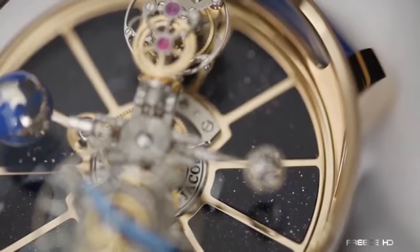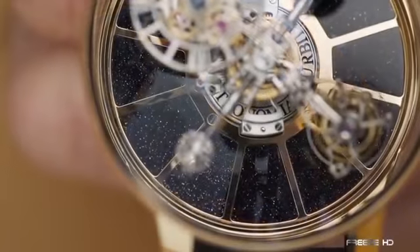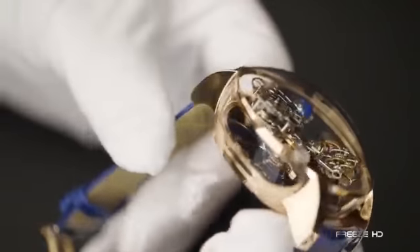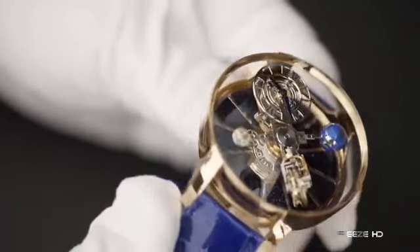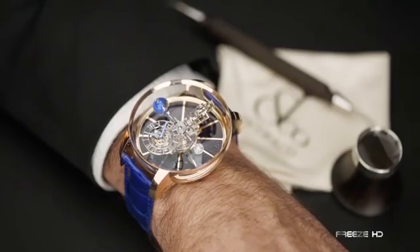To emulate the vast feeling of space, the backdrop of the dial is fashioned from aventurine, speckled with countless twinkling stars. For a full view of the stunning Jacob & Co. Astronomia Tourbillon Miniature Universe, the rose gold case is protected by sapphire crystal on all sides. With this beauty, you'll always have the mysteries of time and space close at hand.